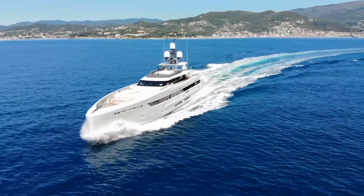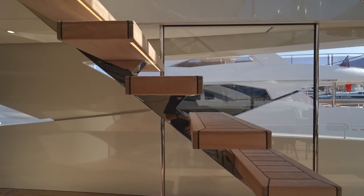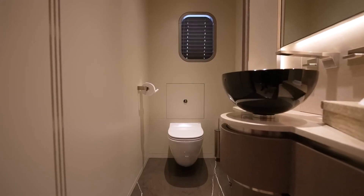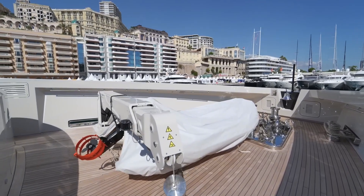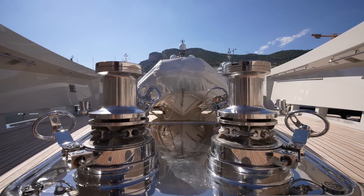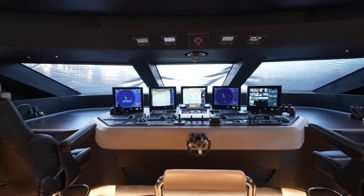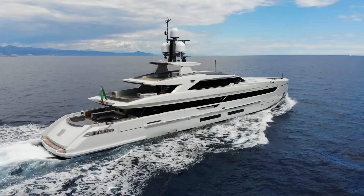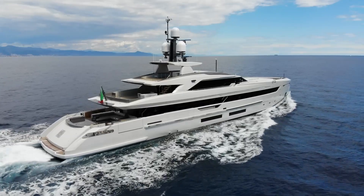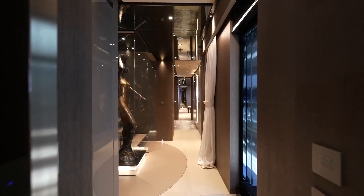Now let's ascend to the upper deck. We start with the wheelhouse — the nerve center of the vessel — where the captain and crew control everything from navigation to engine diagnostics. It's filled with futuristic screens and boasts carbon fiber countertops, adding to the yacht's high-tech allure. Two doors open to the side decks, providing excellent visibility during docking maneuvers.